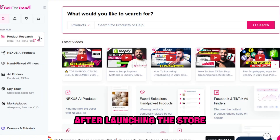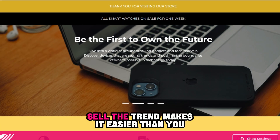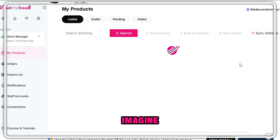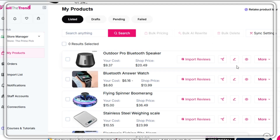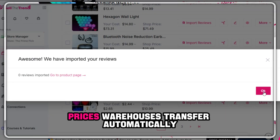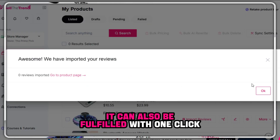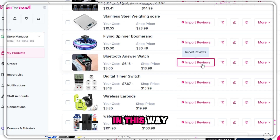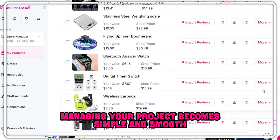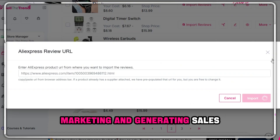After launching the store, the important question arises: how do I add products and manage orders? Sell the Trend makes it easier than you imagine. You press one button and the product moves directly to your store — all images, descriptions, prices, and warehouse details transfer automatically. When a new order arrives, it can also be fulfilled with one click. In this way, managing your project becomes simple and smooth, and you can fully focus on the most important part: marketing and generating sales.